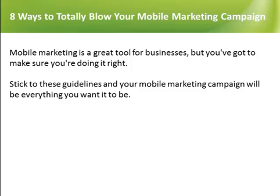Mobile marketing is a great tool for businesses, but you've got to make sure you're doing it right. Stick to these guidelines and your mobile marketing campaign will be everything you want it to be.